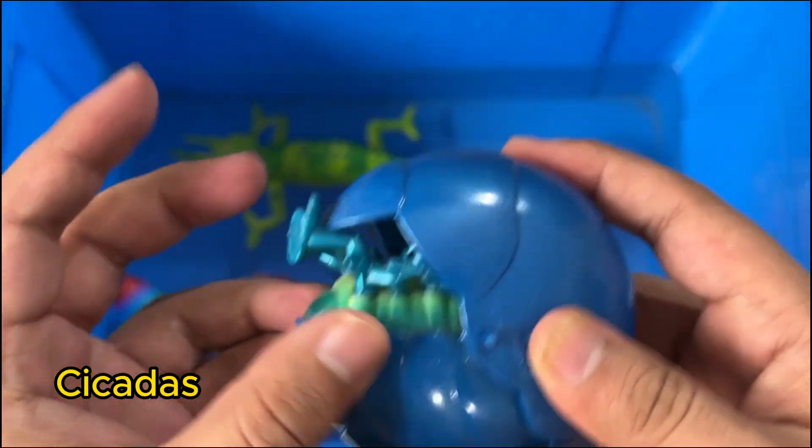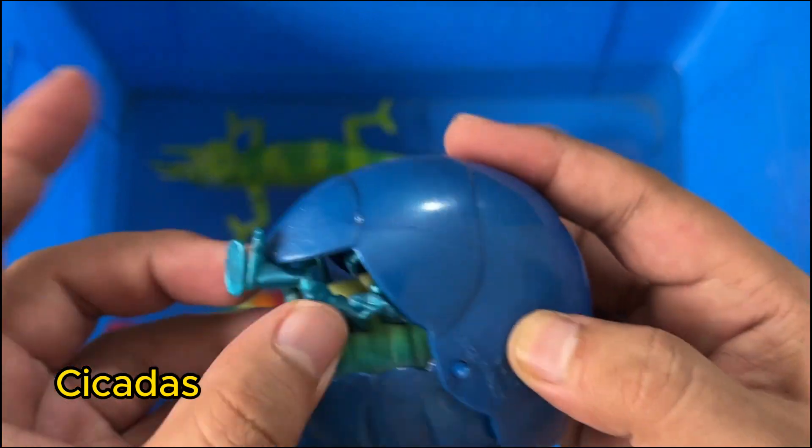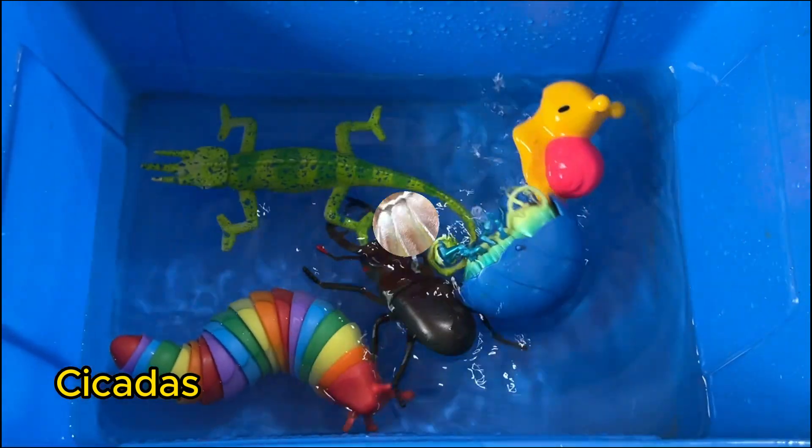Cicadas are insects known for their loud buzzing sounds, especially in summer. Some cicadas spend years underground before coming out as adults.